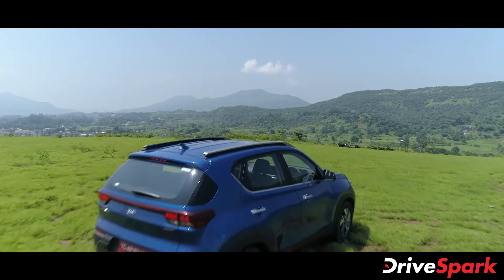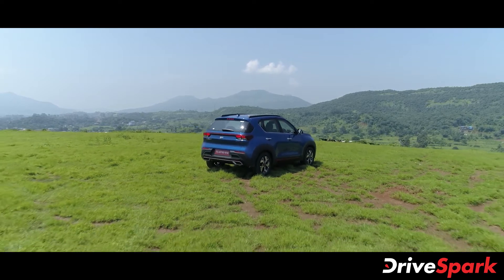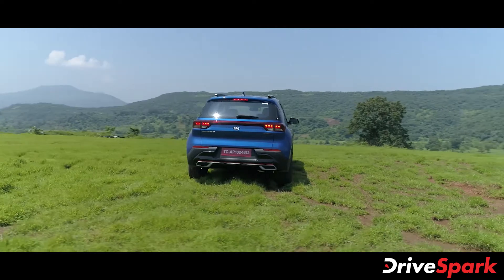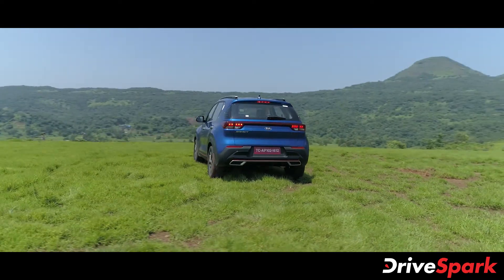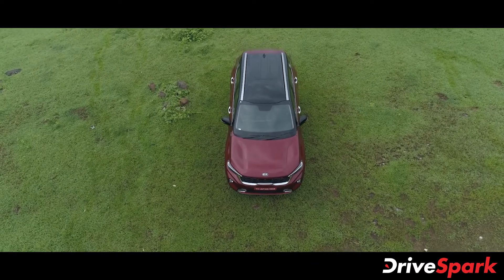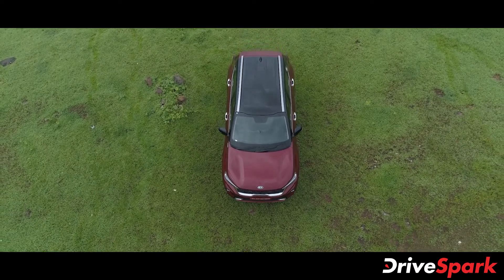Kia Motors India has finally launched its much-awaited Sonet SUV in the Indian market. The all-new Kia Sonet is the brand's third model in the country and the newest entry-level offering. The Kia Sonet is now on sale in India with a starting price of Rs. 6.71 lakh ex-showroom India.